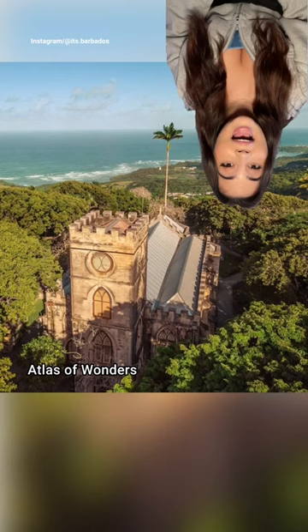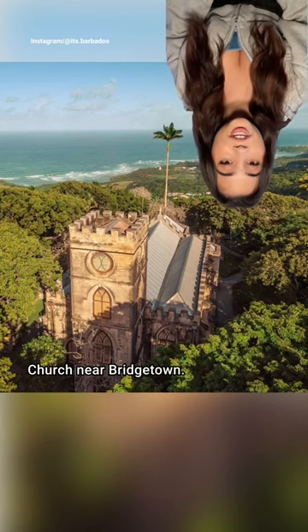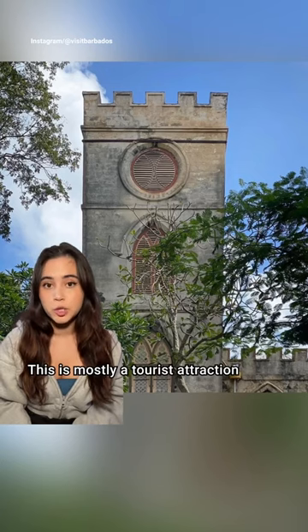Then we've got this old church from episode two. Atlas of Wonders says this is the gothic-inspired St. John's Parish Church near Bridgetown. This is mostly a tourist attraction these days.